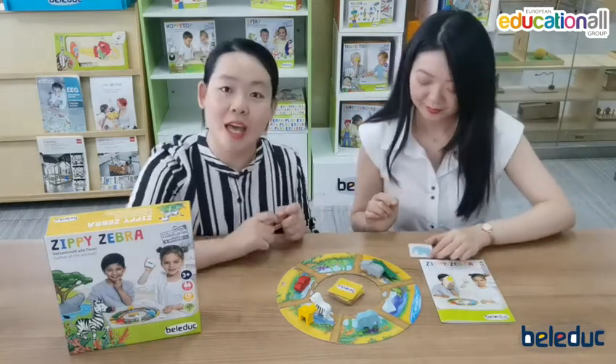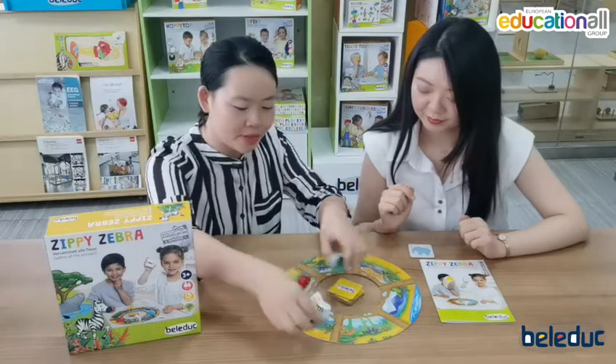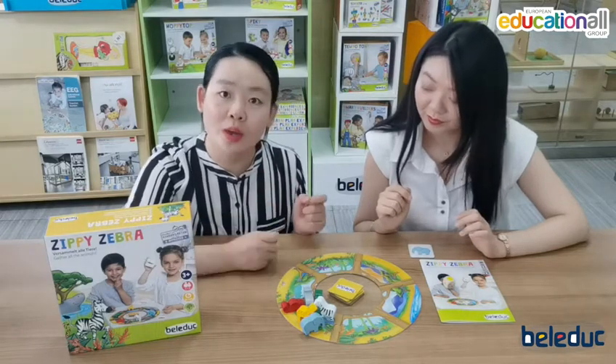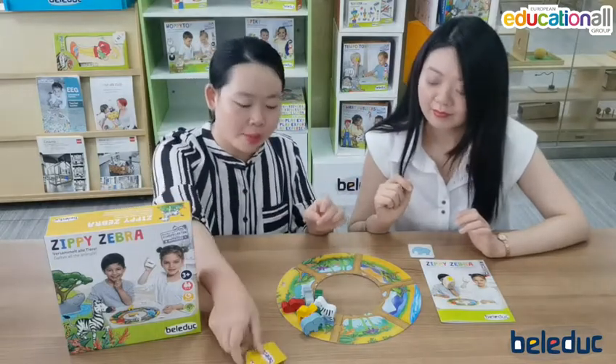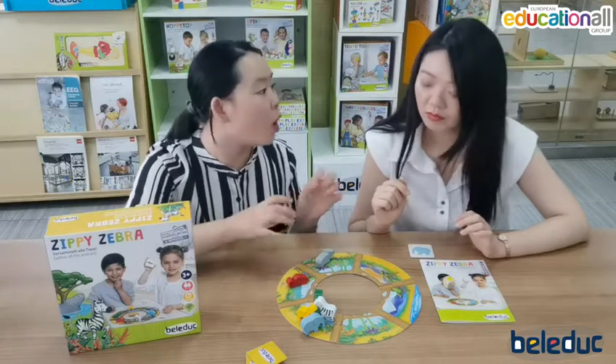The game will end if all the animals are gathered in one place like this, and we all win the game. But another situation is when all six cards are used up and not all animals have met together — so we all lose this game.